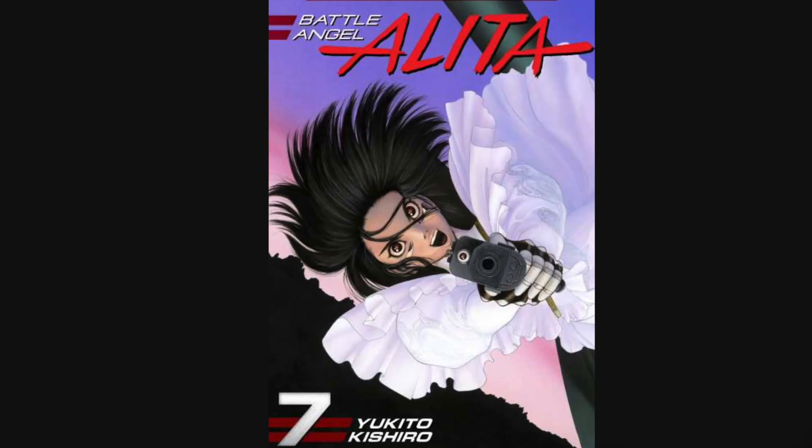Now Alita Battle Angel is actually based on a manga called Gunnm, but I have never read it, so this review will totally be based just on the film.